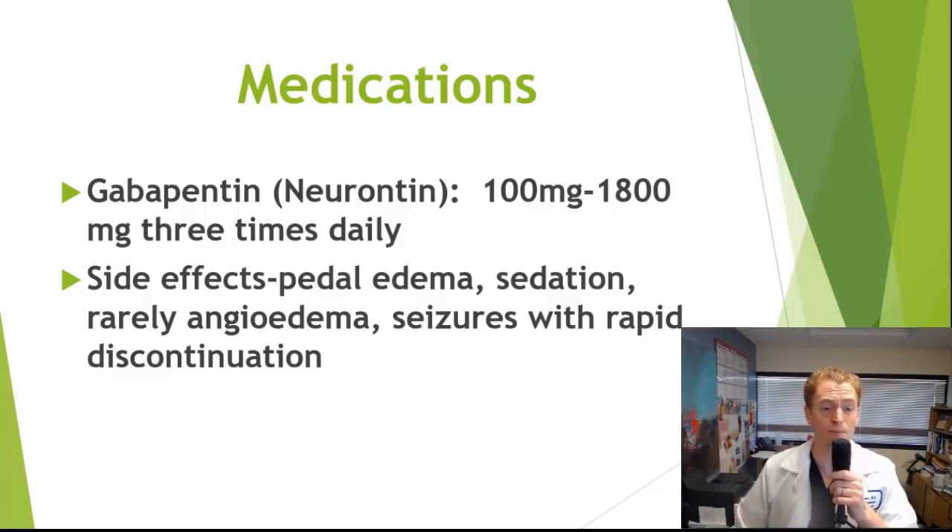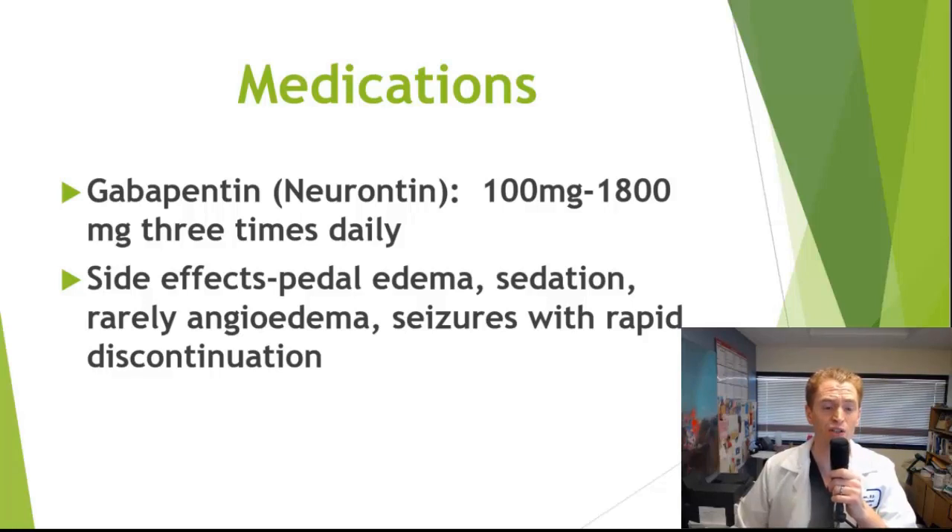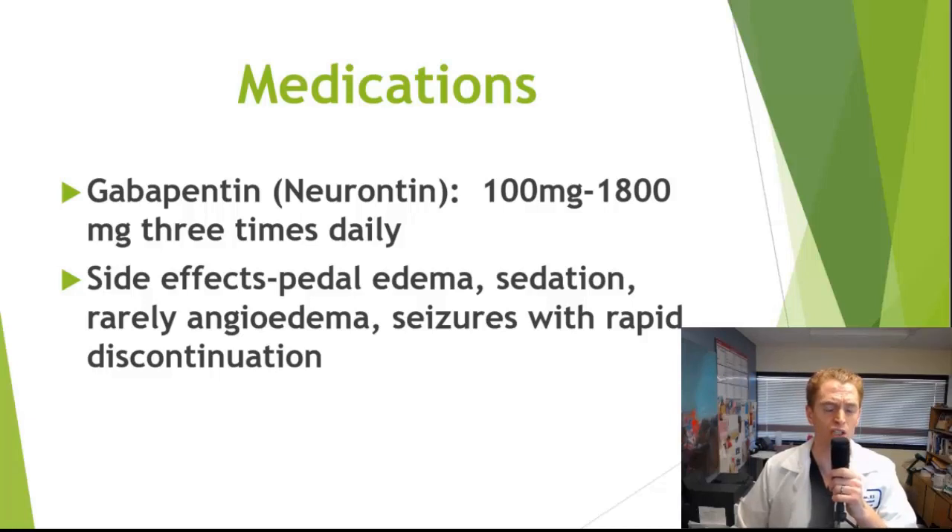There can be side effects, especially at higher doses. The most common are pedal edema (swelling in the ankles) and sedation. Rarely, people can have serious allergies such as angioedema — swelling of the lips and tongue — requiring the medication to be stopped. Also, if you're taking a higher dose and suddenly stop, rarely people can have seizures, so it's recommended to taper the dose slowly. A Cochrane evidence-based review of gabapentin in postherpetic neuralgia — chronic pain after shingles — clearly showed a benefit versus placebo across multiple studies.